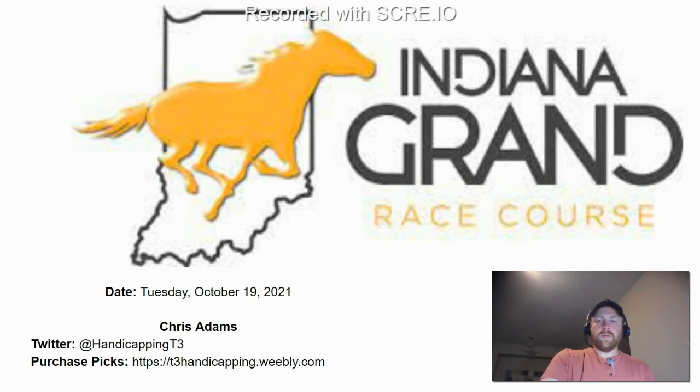Hey everybody, what's up? This is Chris from T3 Handicapping, and I'm bringing you the card from Indiana Grand on Tuesday, October 19th, 2021. If you want to follow my picks updated on Twitter, following scratches, changes, that type of thing, you can find me at Handicapping T3.